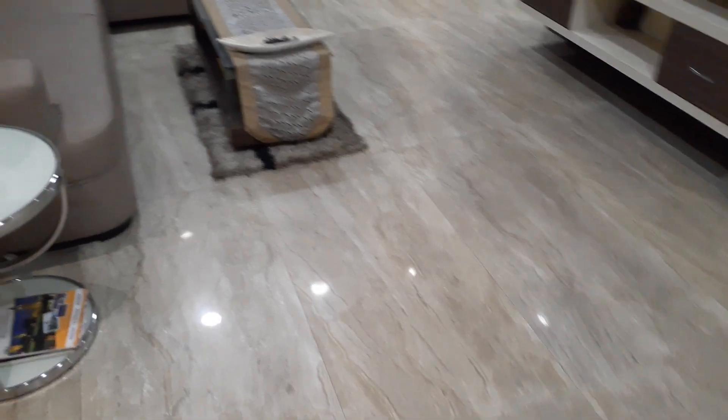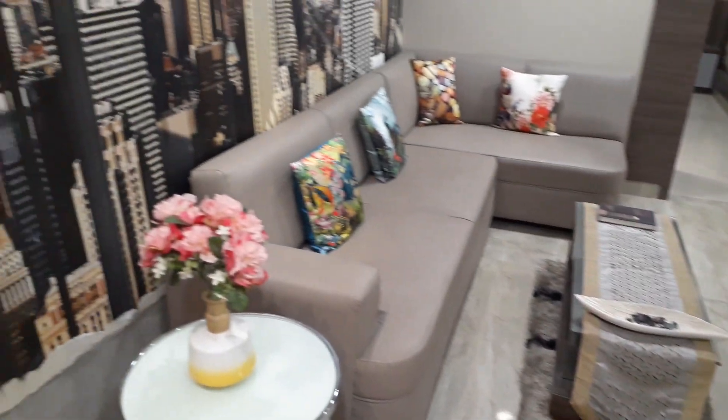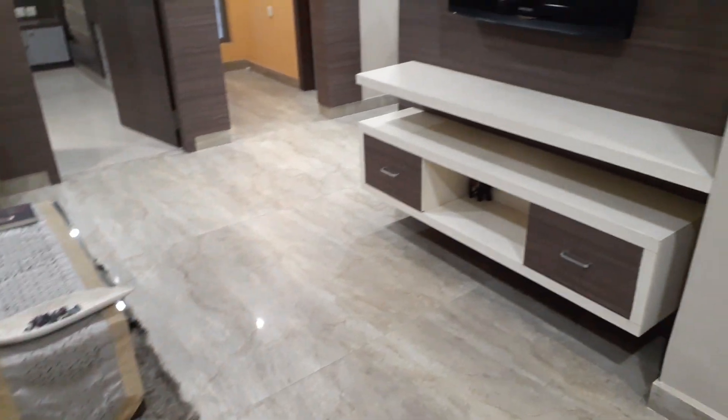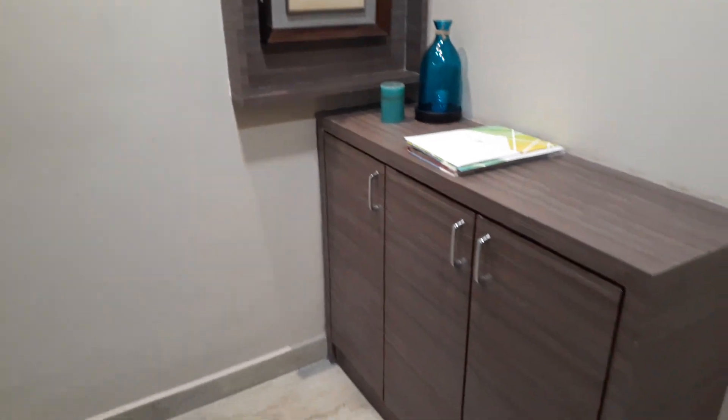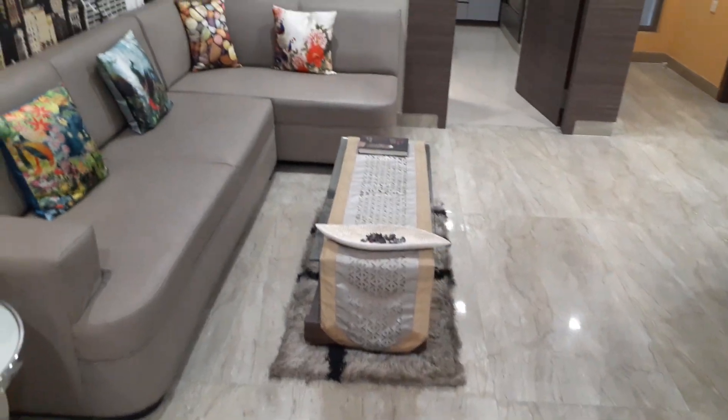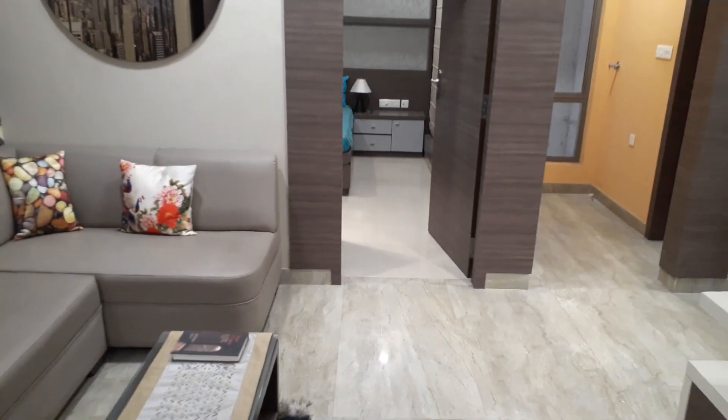This is the living area, as you can see — beautifully planned and smartly designed. Come inside.